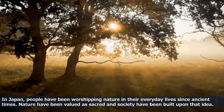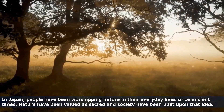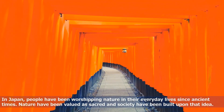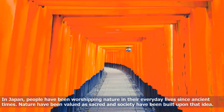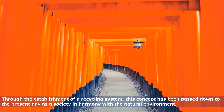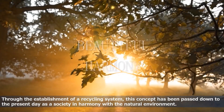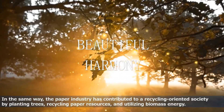In Japan, people have been worshipping nature in their everyday lives since ancient times. Nature has been valued as sacred and society has been built upon that idea. Through the establishment of a recycling system, this concept has been passed down to the present day as a society in harmony with the natural environment.